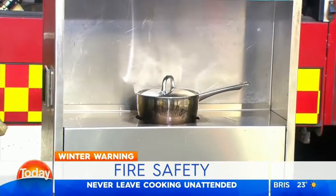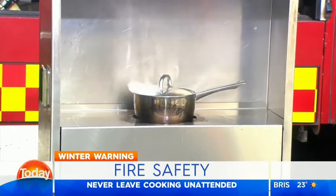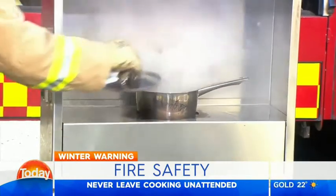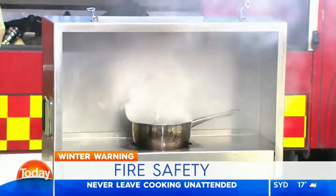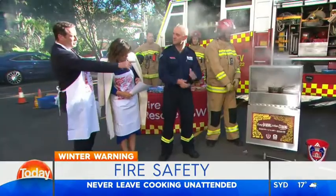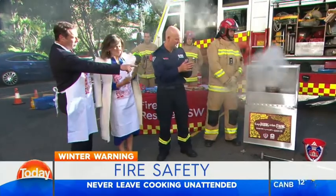If that happens, there is a simple way to put out a small fire, and that is by putting the lid back on, as is being demonstrated here. Once oxygen is reintroduced, it flames up again. We've also got fire blankets and extinguishers for that.